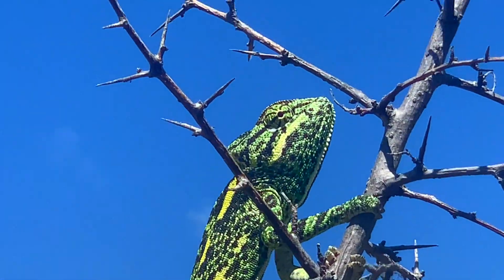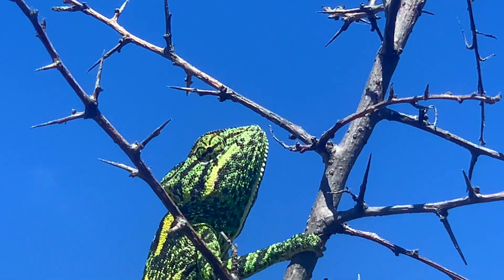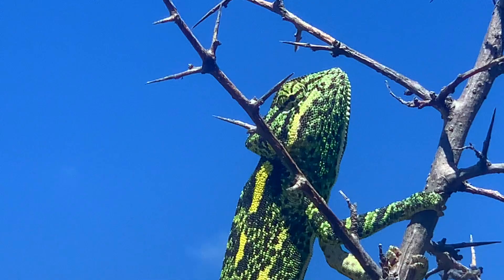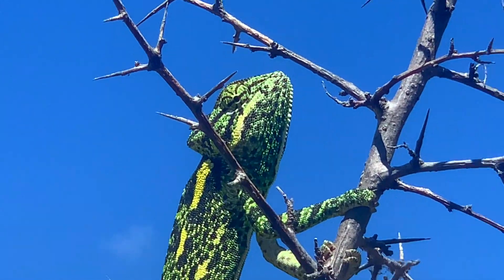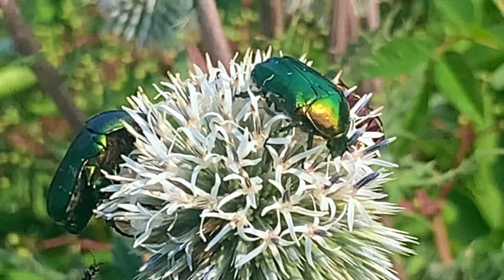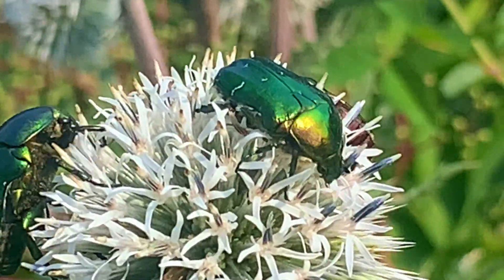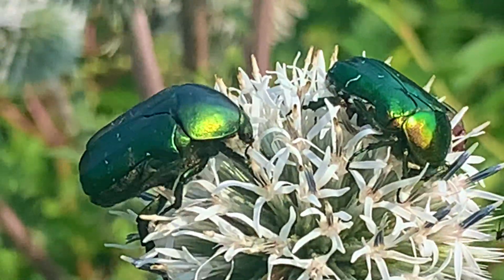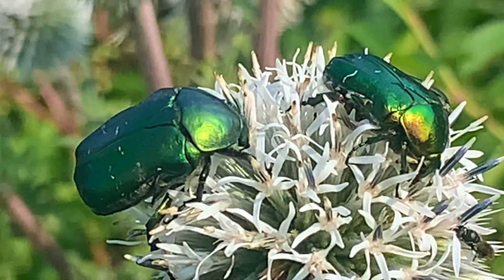And here we are in another part of the world. We are in the extreme south of Europe, in Greece, where the African chameleons also feed on the same beetles, just different species, like their cousins from Madagascar.